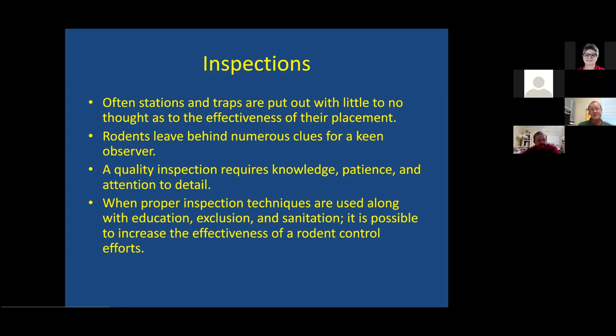Pay close attention on your inspections — tiny animals leave tiny evidence. We're going to skip some pest control specifics, but pay attention to where pest control guys put their devices. Sometimes there's logic behind the placement; sometimes it's just cookie-cutter pest control. More and more people are actually paying attention and doing better rodent control. They're leaving behind numerous clues for us.